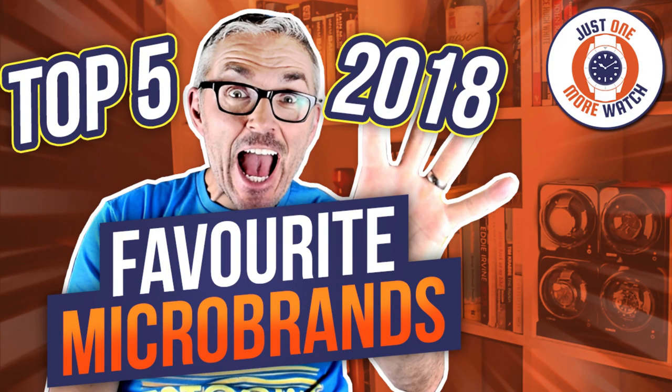The owners and operators of successful micro brands will often start a second or even a third brand. Elshan Tang from Zelos, for example, has interest in Ergon watches and Ventus watches. Today is my first encounter with the brand Prometheus, but not my first encounter with the parent company. They're owned and operated by the same people that run Borealis watches. Borealis made it to my top five micro brands of 2018 video, so I'm expecting big things of this Prometheus.